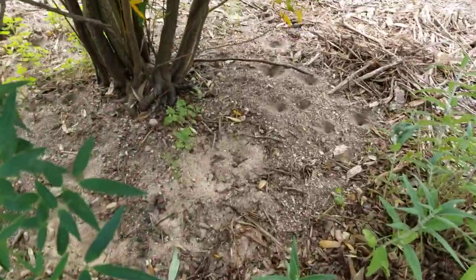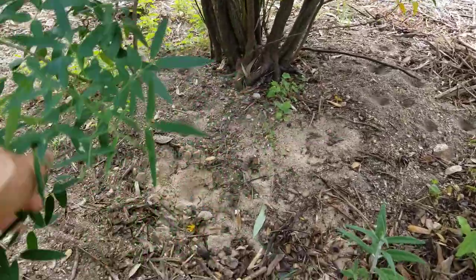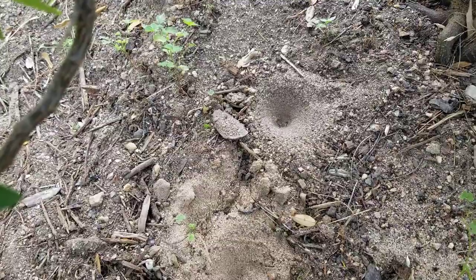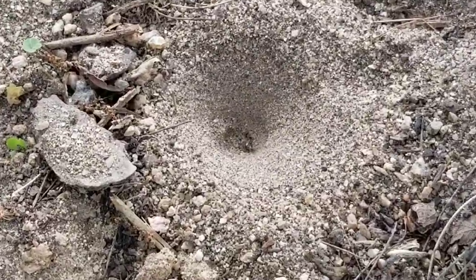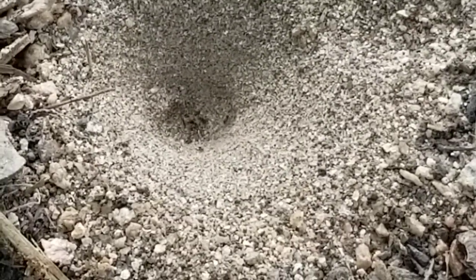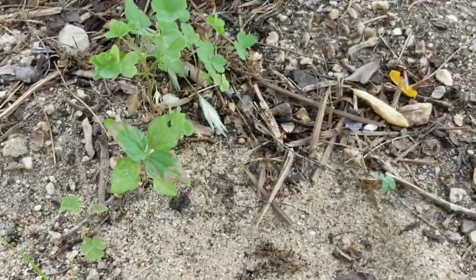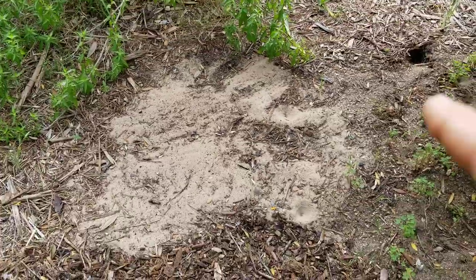Under here you can see the antlions — see those little divots right there? Those are antlions. I brought in sand over here because I love antlions. They're messing with some ants right now — there are ants stuck in the antlion hole, and the antlion will eventually eat those guys. I like them so much I put some sand over here too, so we've got them creeping over here as well.